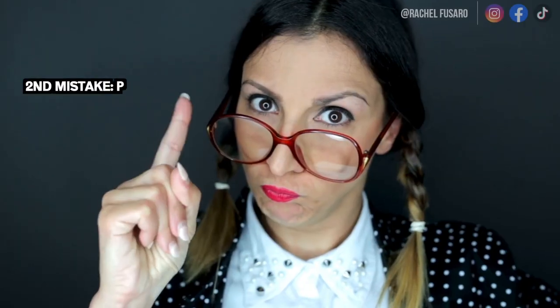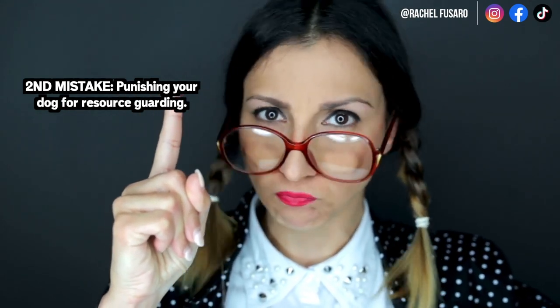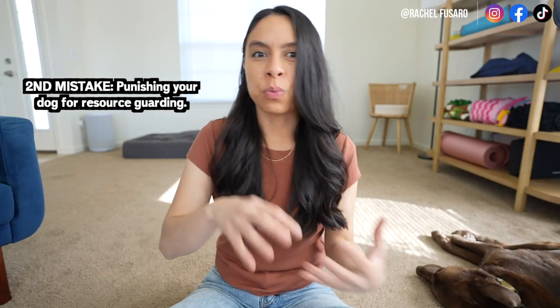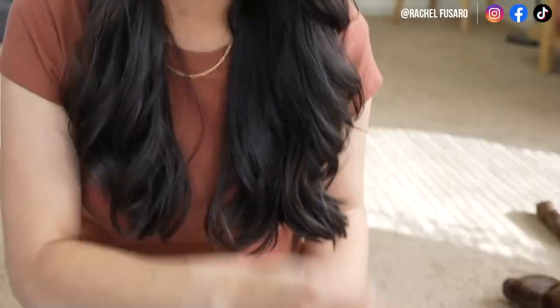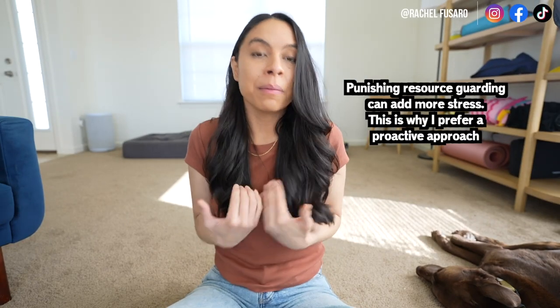Another common mistake — and I'll admit it's a natural response for a lot of people, so we need to watch ourselves — is punishing our dog if they start exhibiting resource guarding behaviors like snarling, growling, or getting stiff. Wanting to say 'no Fluffy, don't you do that' can be more harmful than helpful in my personal opinion.